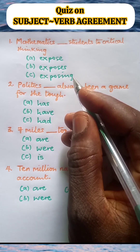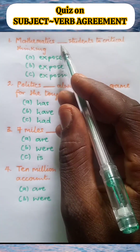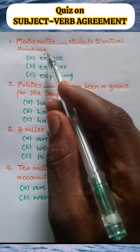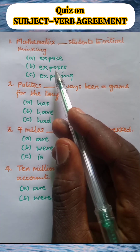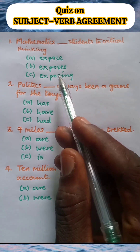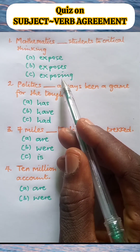Let us take some quiz on subject-verb agreement. Mathematics blank student to critical thinking. A: Mathematics expose student to critical thinking. B: Mathematics exposes student to critical thinking. C: Mathematics exposing student to critical thinking.